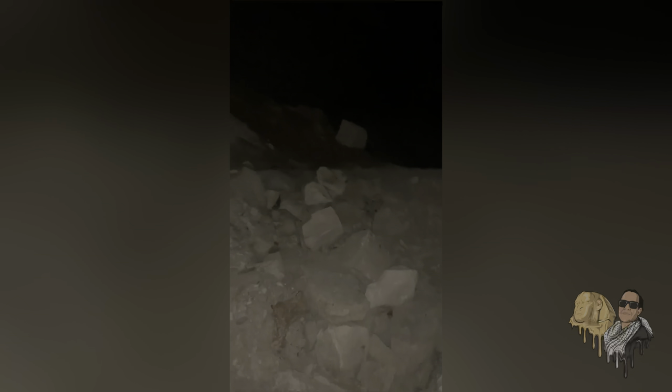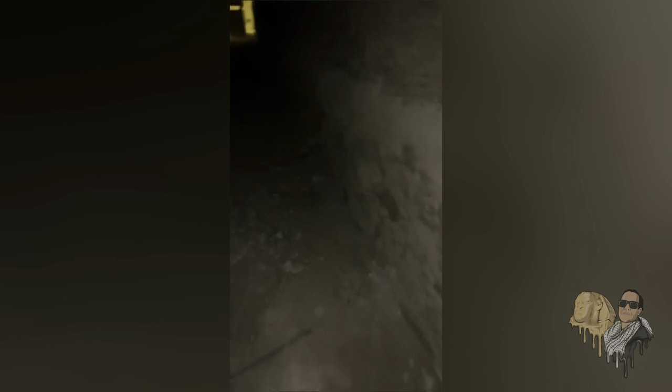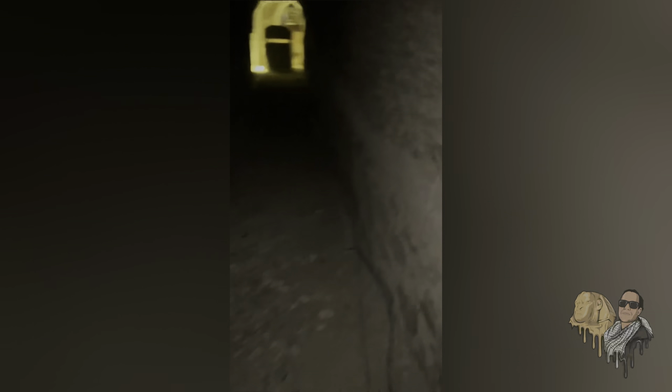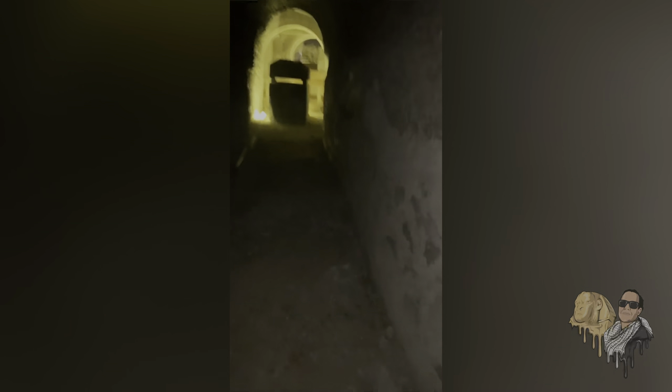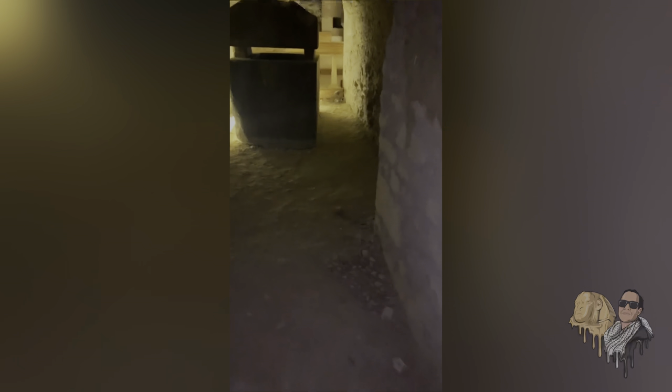We've now come to the end, so we'll turn around and head back. It's really a mystery why this was created in the first place. One theory is that Persian pharaoh Darius was trying to extend the corridor and create a passageway to ultimately build a new set of tombs inside the Serapium. What happened? Nobody really knows. For the time being, it will remain one of the unsolved mysteries of the Serapium.